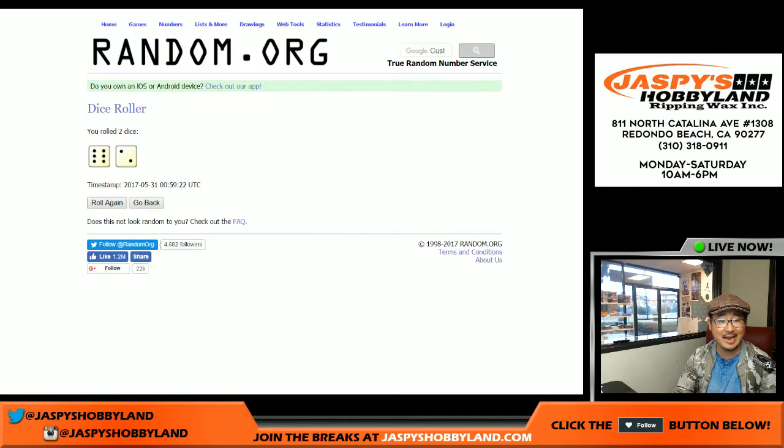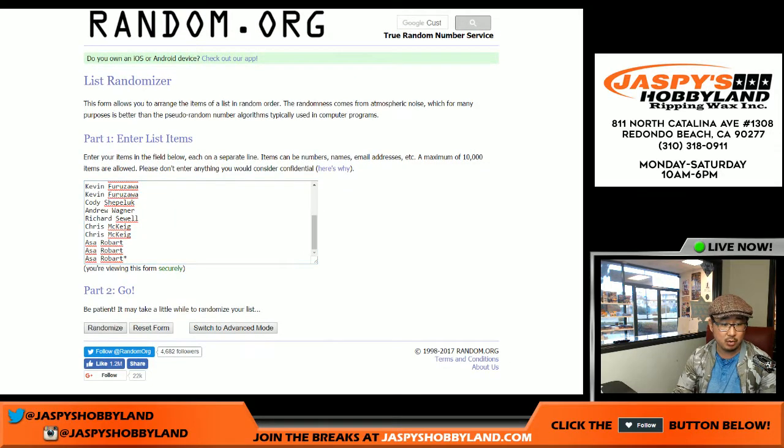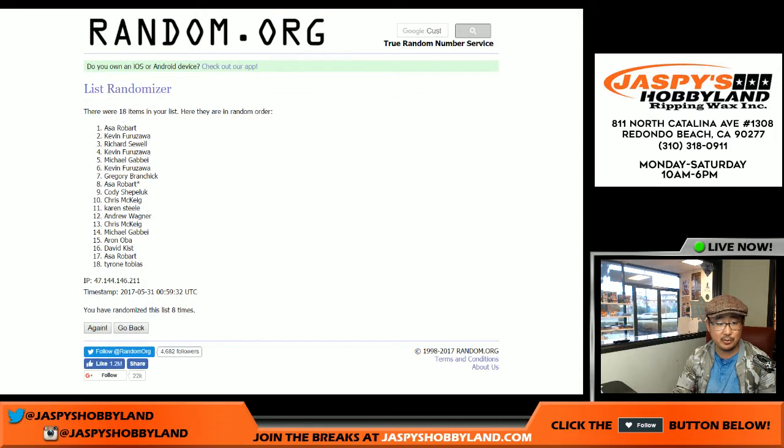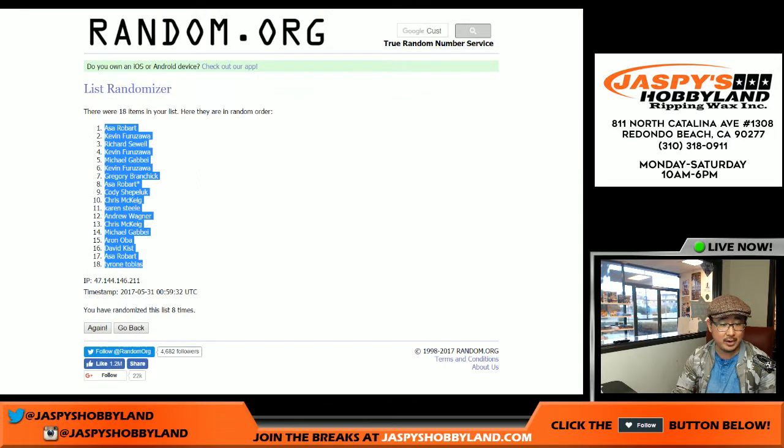We'll randomize both of those lists eight times. Six and a two — one, two, three, four, five, six, seven, and eighth and final time. Asa on the pole and Tyrone in the number 18 spot.